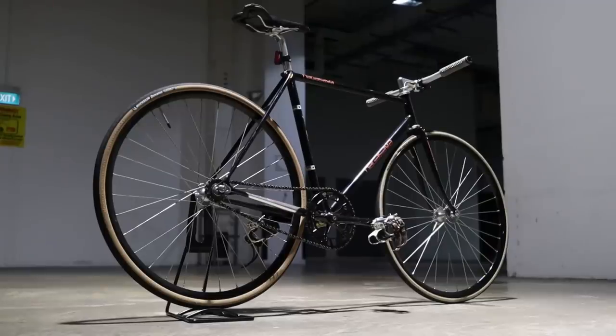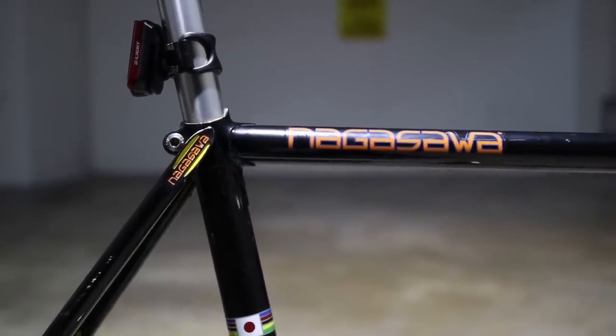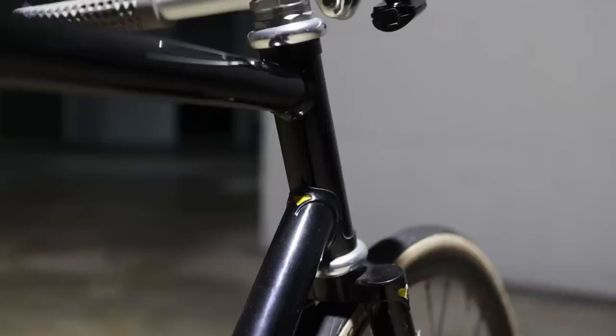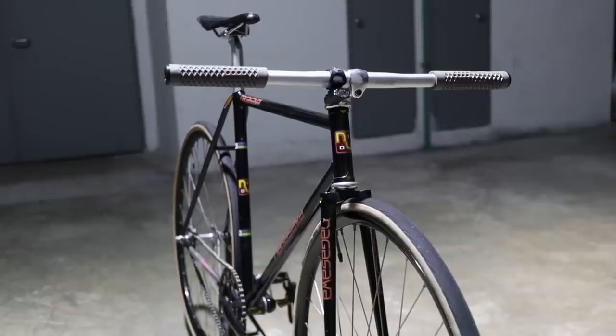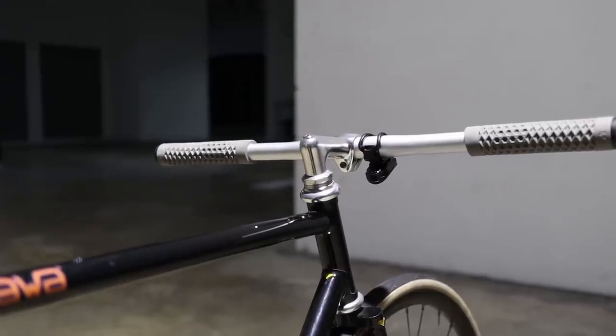Next up is this classy black Nagasawa. Although it may look unassuming to the untrained eye, if you take a closer look it becomes apparent that a lot of love and attention to detail went into building this frame, complete with carefully painted accents on the pencil tack seat stays, front end lugs, and bottom bracket to make that coveted NJS stamp all the more visible. For the cockpit we have Vortex straight bars connected to a negative 17 degree threaded stem to keep the lines of the build clean.